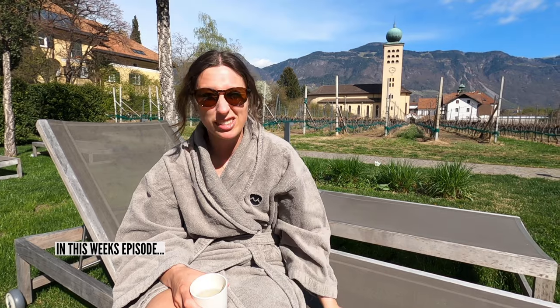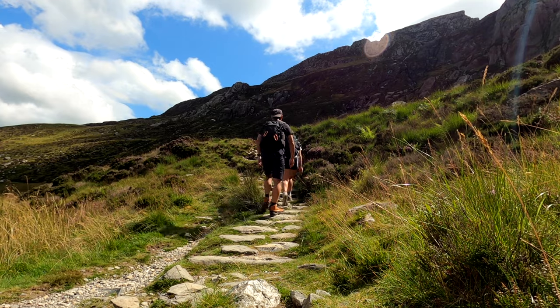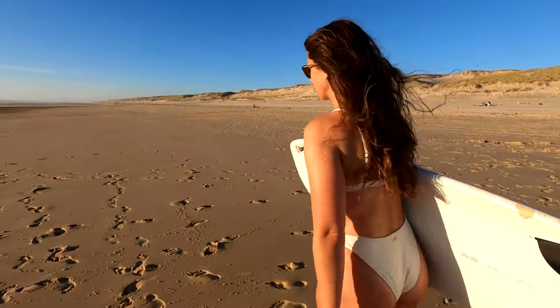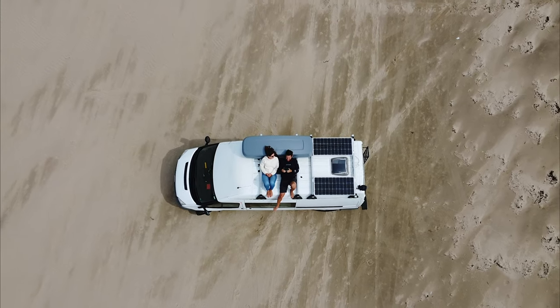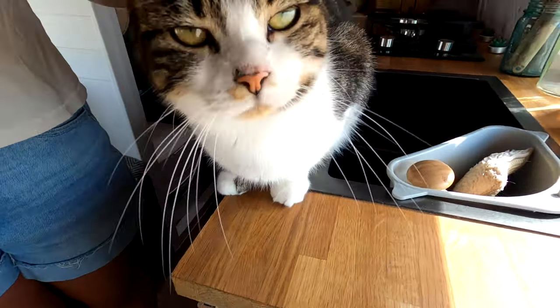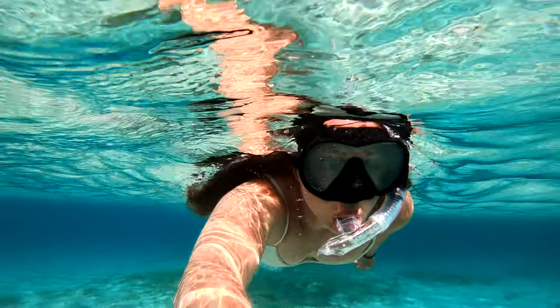Hi everyone and welcome to our channel. We are Hannah and Johnny, also known as Finding Our Adventure. In 2020 we converted our Ford Transit to live in full-time. Since then we've been on an endless adventure with our two cats, Tia and Skye, exploring, living and working in our tiny home. Join us each week for a new episode of Finding Our Adventure.